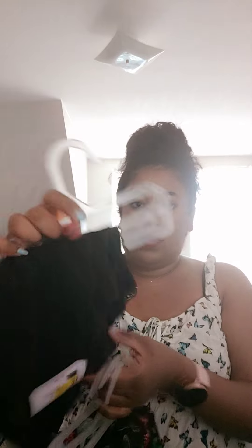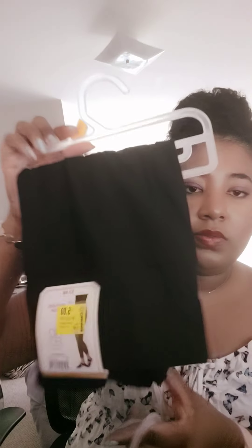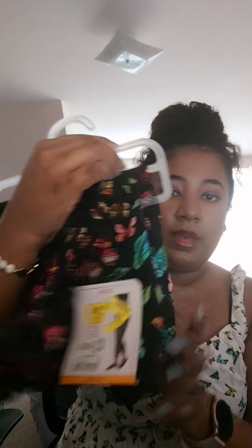Then I have some leggings which were $5. I have a black pair and these are the really soft ones, a tropical pair, and then one that is actually crisscrossed at the waist — you can't see it, but I'll definitely do outfit-of-the-day videos so you guys can see everything. And this really cute butterfly one.